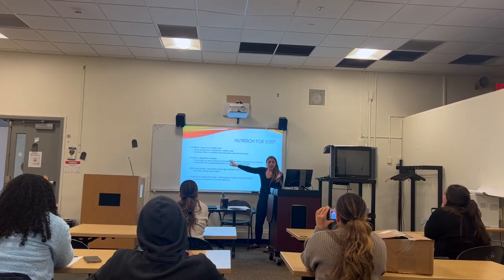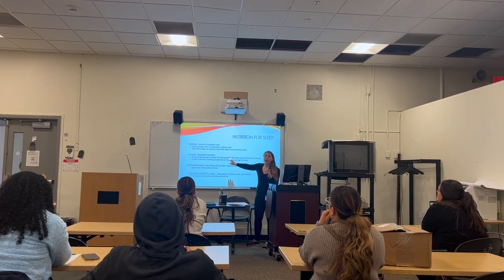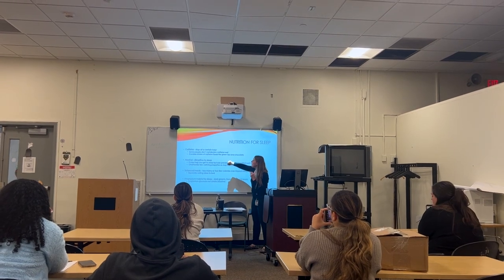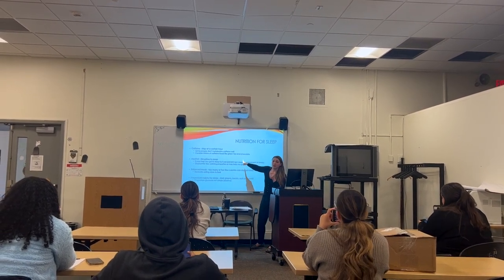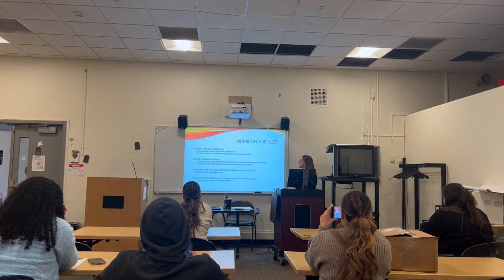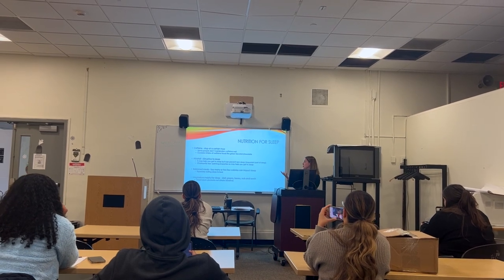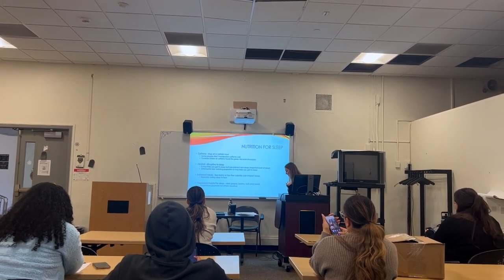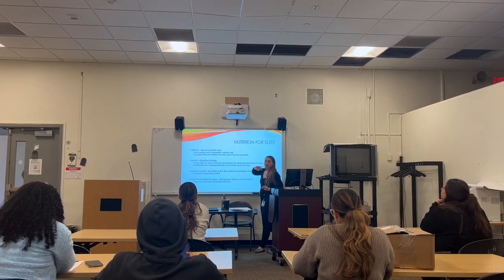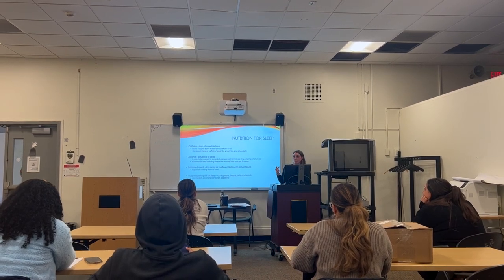Caffeine is incredibly stimulating. If you're really caffeine-sensitive you might have to stop it earlier in the day. And chocolate has caffeine in it — a lot of desserts have chocolate. So sometimes when I have a caffeine-sensitive person who's having chocolate as a dessert, that just doesn't bode well for their sleep.